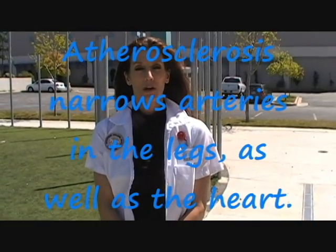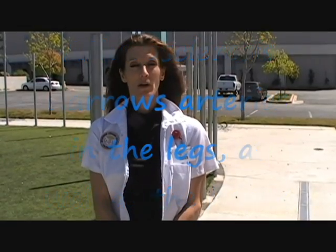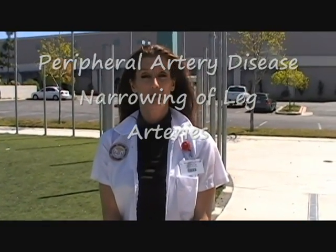Atherosclerosis is a disease that we are aware of that affects the coronary arteries. But did you know that it also causes hardening and narrowing of the arteries in our legs? This is commonly referred to as peripheral artery disease.